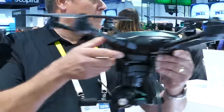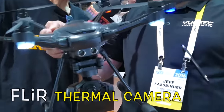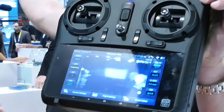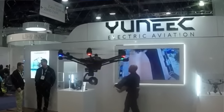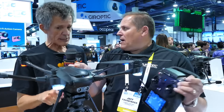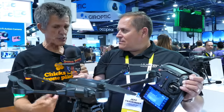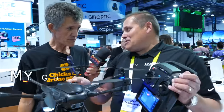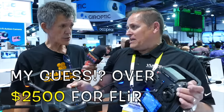Here's the FLIR camera mounted — that's what's great about the Typhoon, it's a modular design. That is a FLIR camera yes, and there is a thermal camera option. If somebody wanted to add FLIR thermal to this, what kind of price point are we talking about?